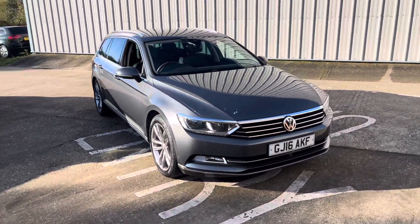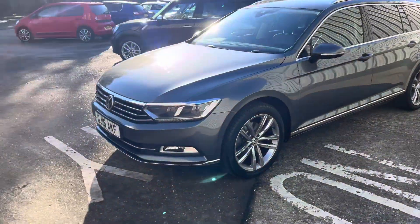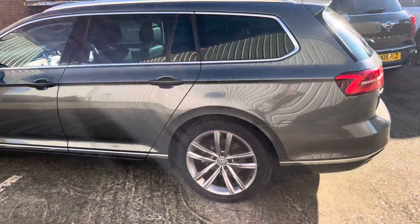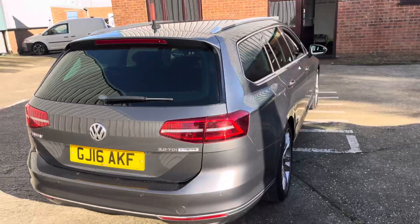Here we have a stunning example of the Passat GT, finished in grey — it's a 2016 plate. Being a GT it's got a great spec including front and rear parking sensors and cameras. The lovely twin-spoke light grey alloys. It also comes with a spare wheel, and as you can see the car's in excellent condition for the age and miles.